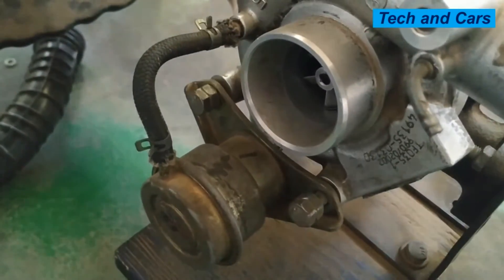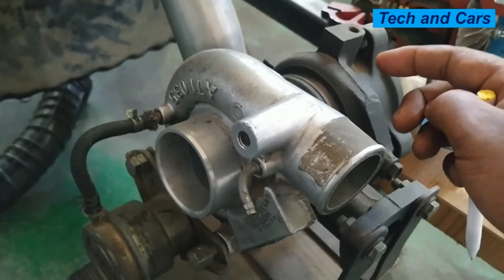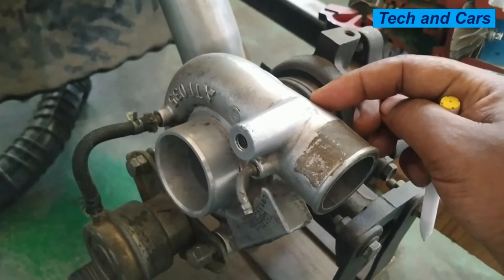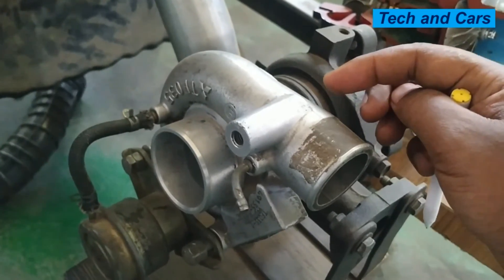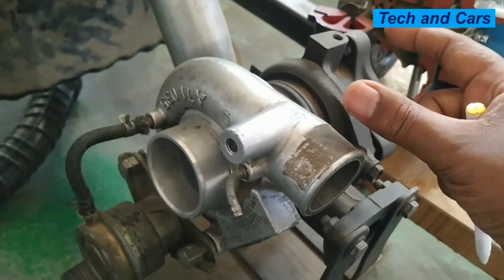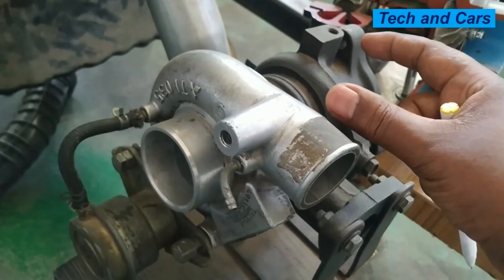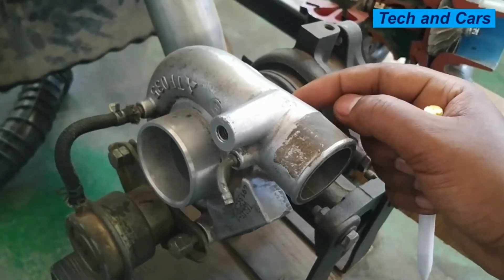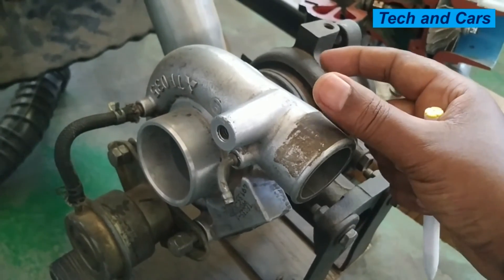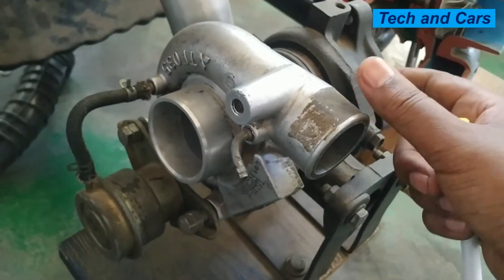Increased turbo lag is another indication of a bad turbocharger. When you depress the accelerator pedal, there is some lag between your requesting acceleration and the turbocharger response — that is called turbo lag. If there is a turbocharger problem, that turbo lag will increase. You have depressed the accelerator pedal requesting an increase in acceleration, but due to late response from the turbocharger caused by some internal problem, the response will be slow. So increased turbo lag is another indicator of a damaged turbocharger.